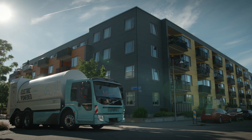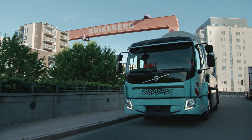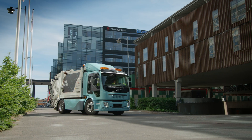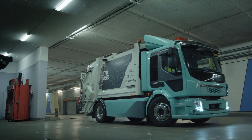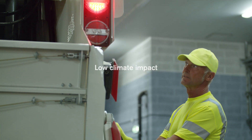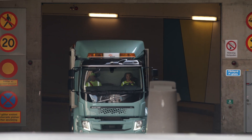Each truck is optimised for its task with the appropriate battery capacity and charging system. So why drive electric? There are many good reasons: no exhaust, less disturbing noises, high energy efficiency and low climate impact — practically none at all if the batteries are charged with renewable energy.